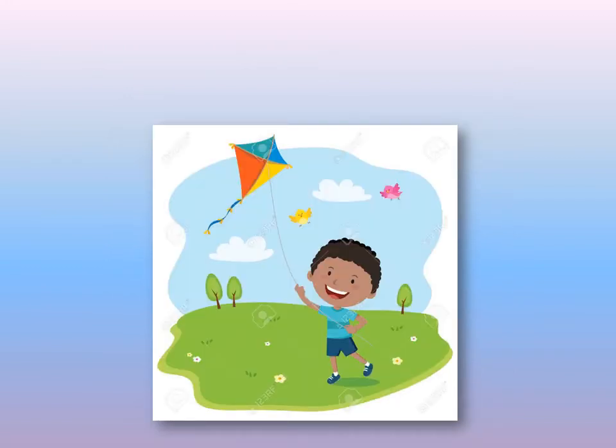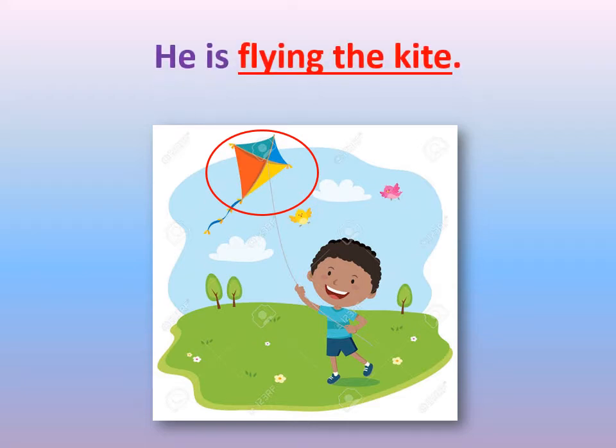Can you tell me what is this boy doing? Can you see this thing? He's holding something in his hands and flying it in the air. What is he flying? He is flying the kite.